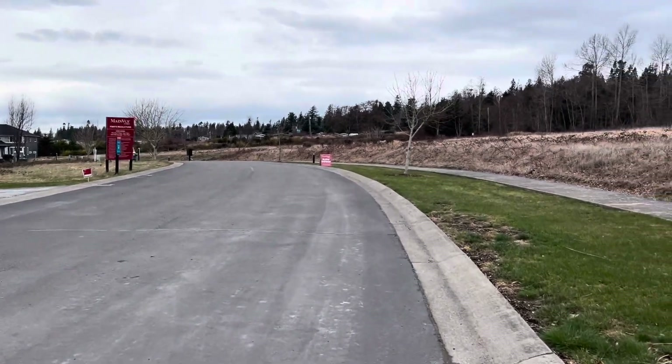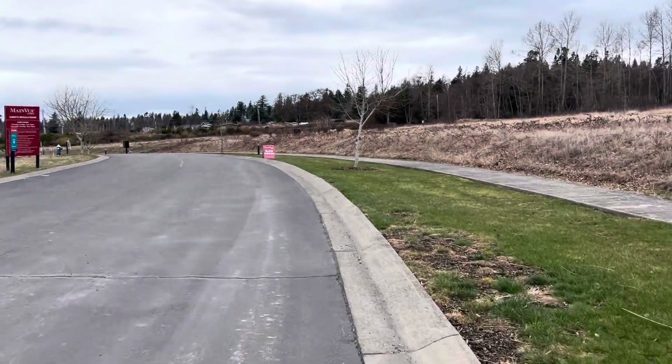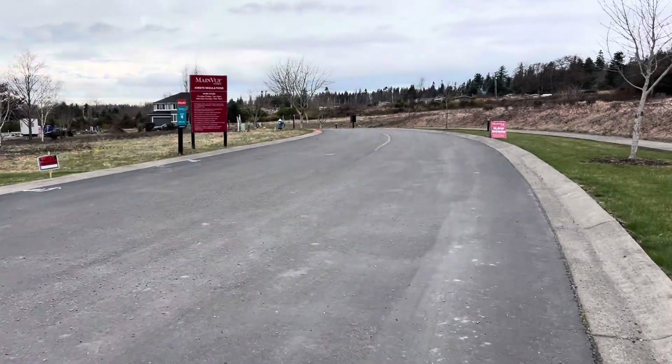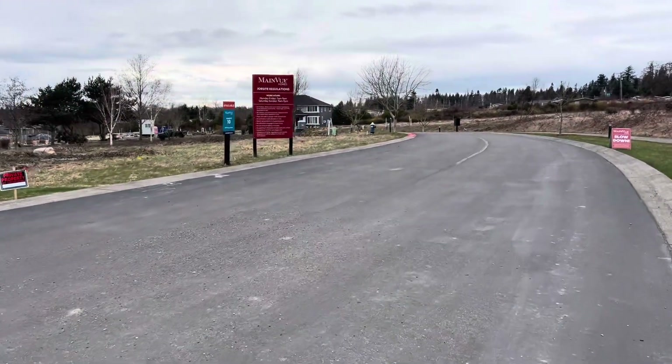We're going to take a look at some of the lots that are still available, also some lots that we've started to do construction on.